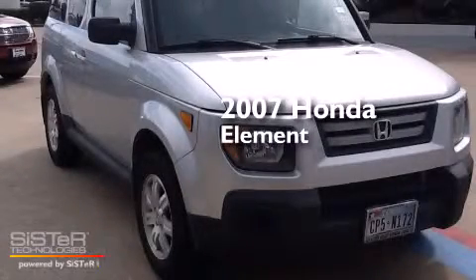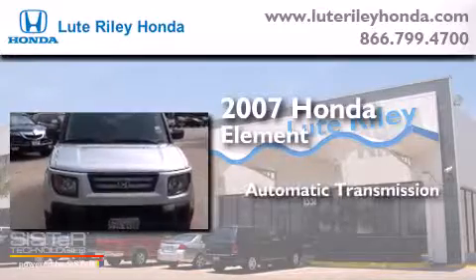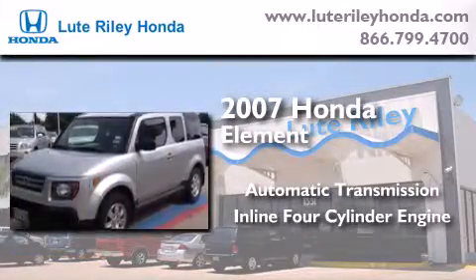This is a 2007 Honda Element. This crossover has an automatic transmission and an inline four-cylinder engine.